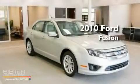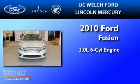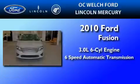This is a 2010 Ford Fusion. It features a 3.0-liter six-cylinder engine and a six-speed automatic transmission.